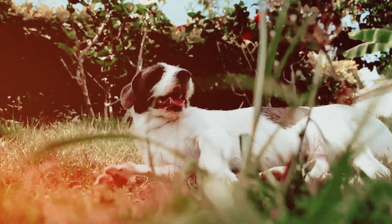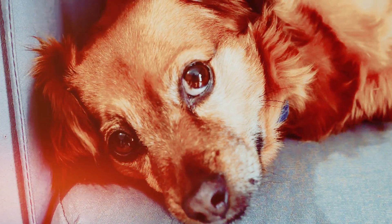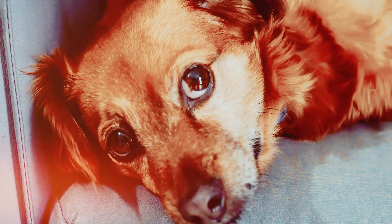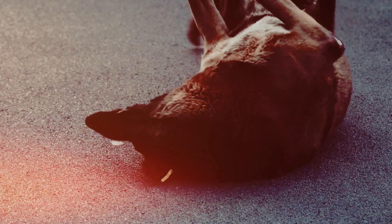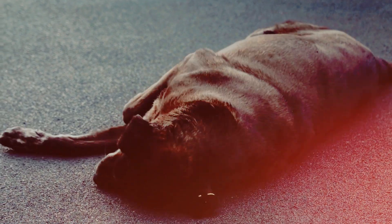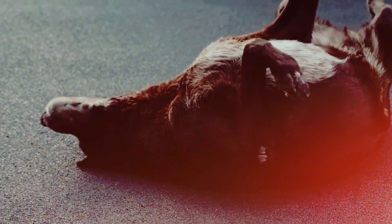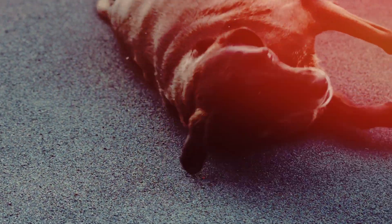Professional training. Consider enlisting the help of a professional dog trainer, especially if your dog has significant anxiety. A trainer can provide specific techniques tailored to your dog's needs. Remember, every dog is unique, and what works for one may not work for another. Patience, consistency, and positive reinforcement are key components of successful training. If your dog's anxiety is severe, consult with your veterinarian for additional advice and potential interventions.